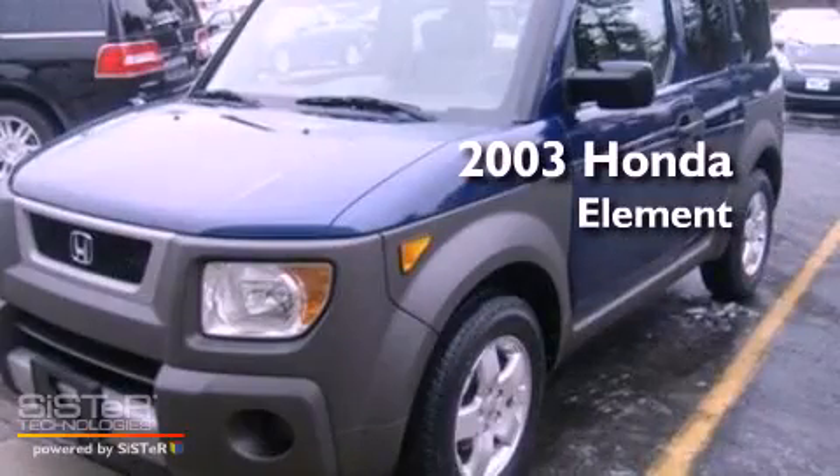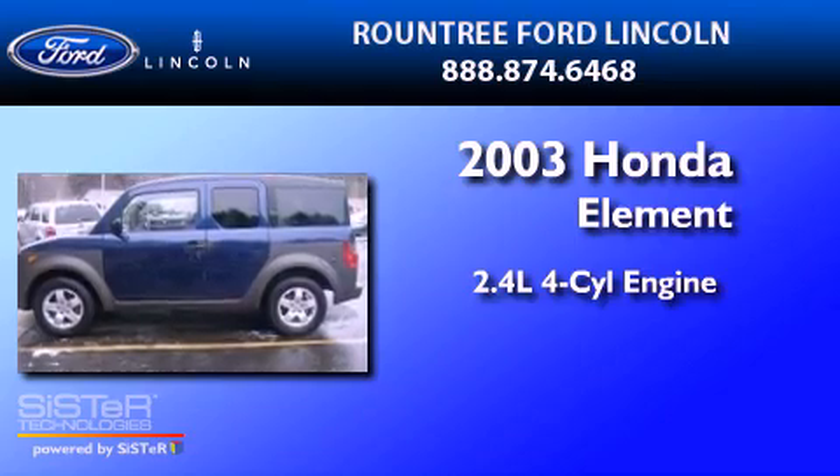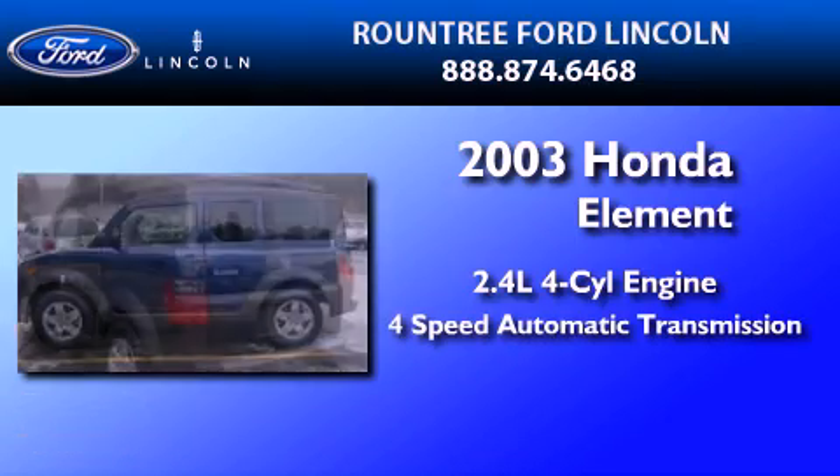This is a 2003 Honda Element. It has a 2.4-liter four-cylinder engine and a four-speed automatic transmission.